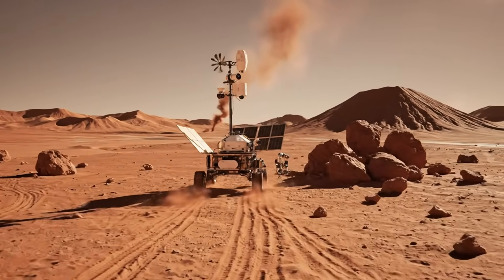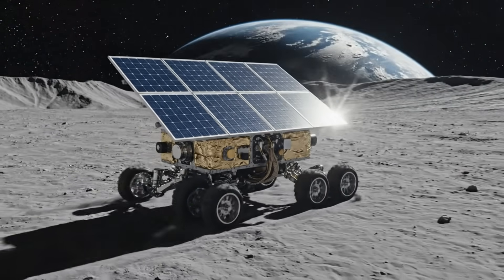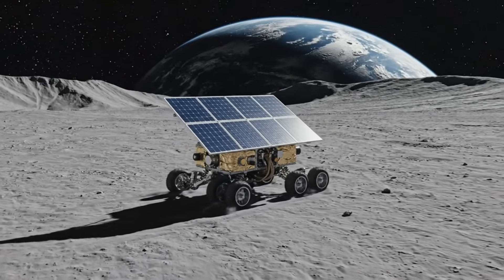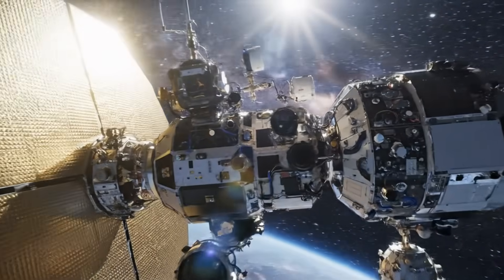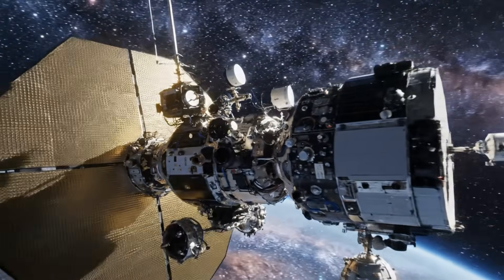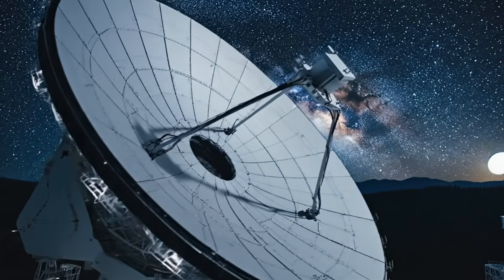What do you think we're really looking at here? Are we witnessing the most extreme example of natural cometary physics ever discovered, or is 3i Atlas showing us that objects from other stellar systems can behave in ways we've never imagined possible? The beauty of science is that we don't have to guess — we're about to get answers.